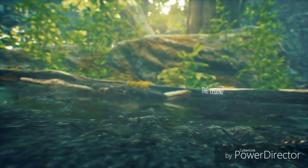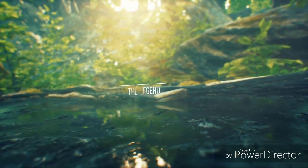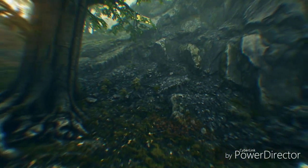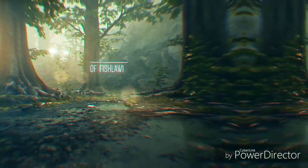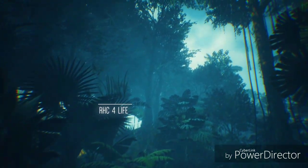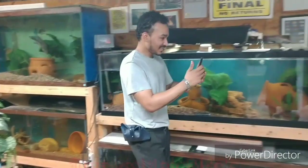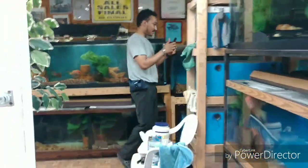Hello YouTube, this is Skip, coming to you straight out of the Real Heart Sickles Aquatic. In this video I'm going to share with you my top 5 cichlids on my bucket list.